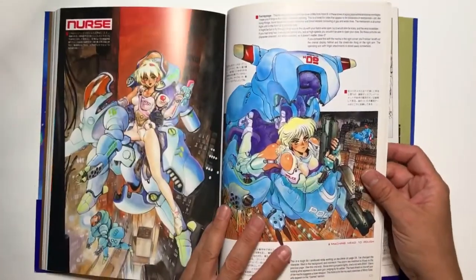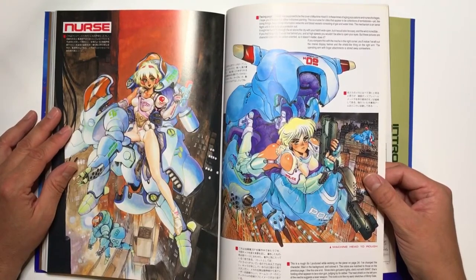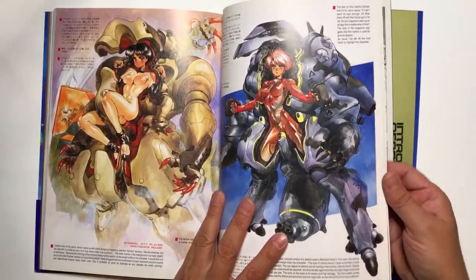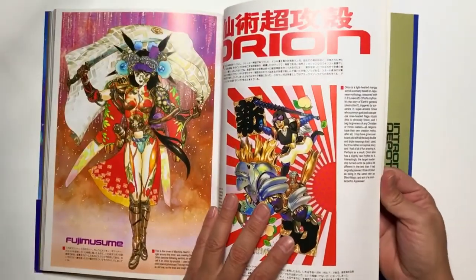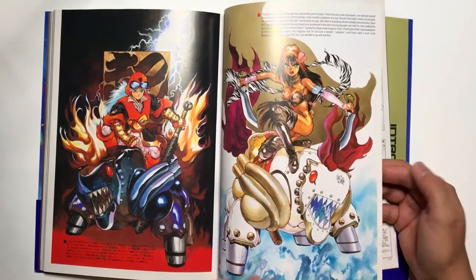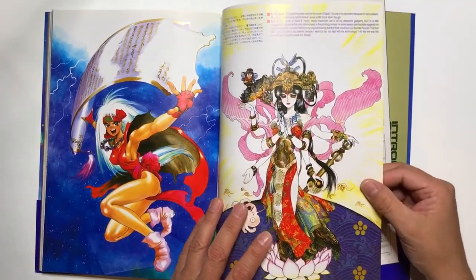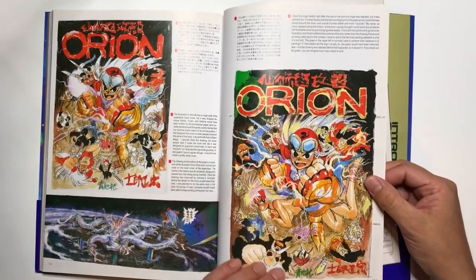This is definitely a book to have in your collection. If you collect art books geared towards animation, movies, and anime, this has to be in your collection. He's got the Intron Depot series up to around seven or eight volumes, but one, two, and three are my favorites.